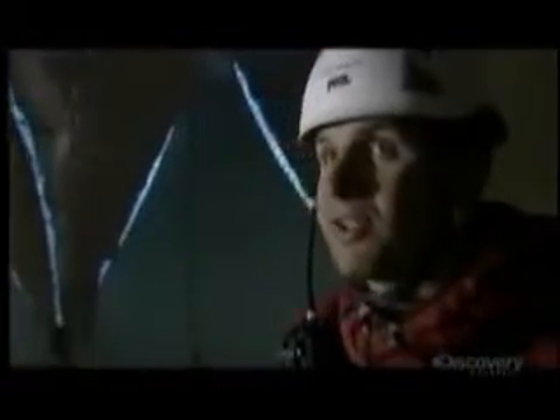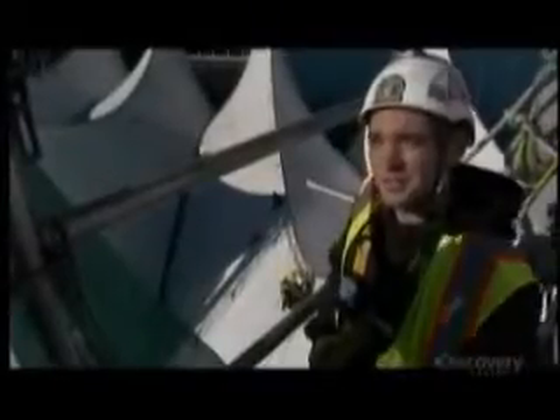They look like hardcore mountain climbers gearing up for their next ascent. Calm winds and overcast skies. But today, these elite technicians aren't assaulting a rocky summit. They're scaling slippery, nearly vertical slopes and dangling nine stories above the earth. It's always a dangerous job up here, to conquer one of Canada's most recognizable architectural landmarks.